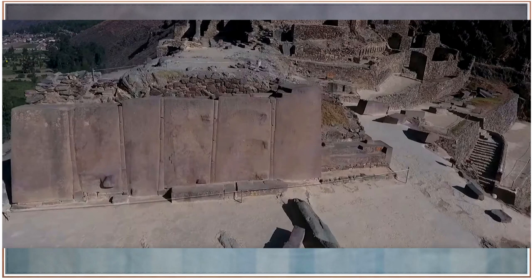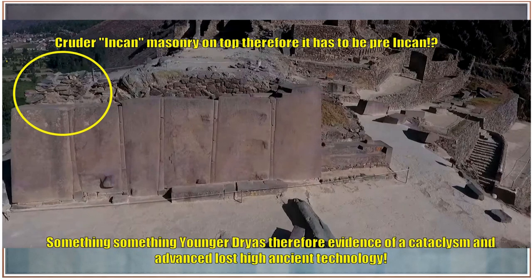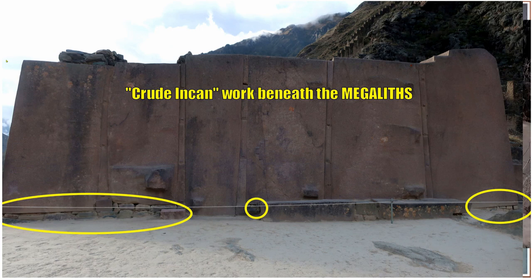Back to the wall. The big argument is the Inca couldn't do it. They point to the cruder Incan masonry on top and say that therefore the other blocks must be pre-Incan, something-something Younger Dryas, therefore evidence of a cataclysm and therefore lost ancient high technology because the Inca could not move these giant stones. The Inca couldn't move these stones, therefore Younger Dryas cataclysm, lost high technology.